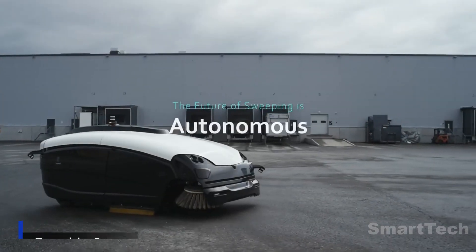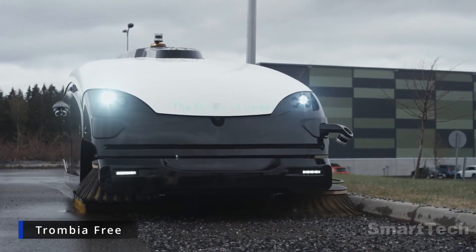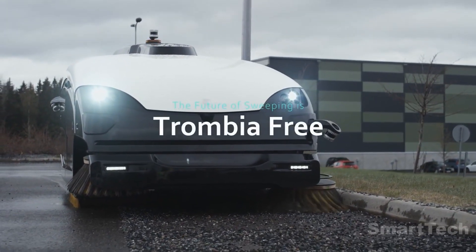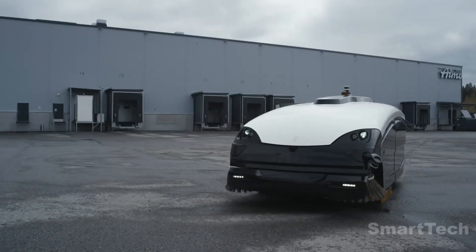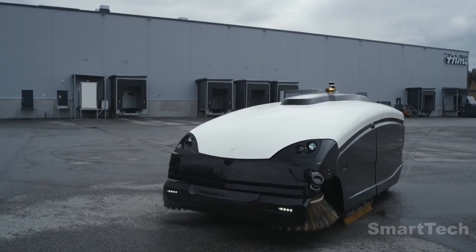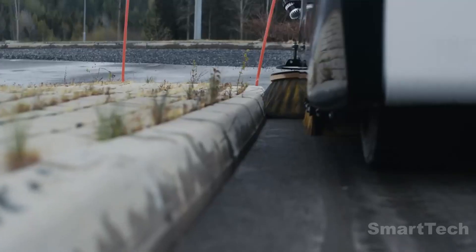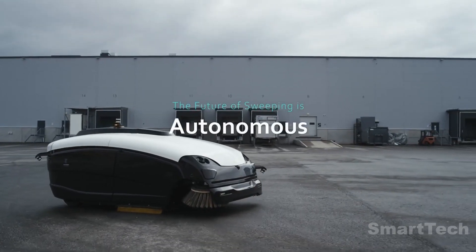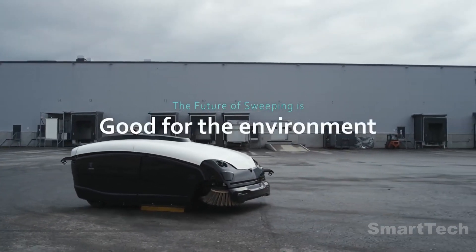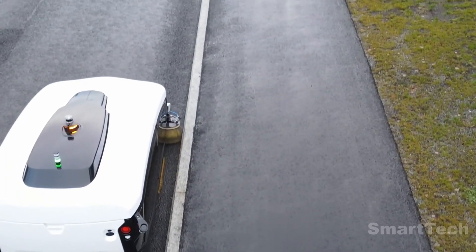Introducing the world's first fully electric and autonomous sweeper — an incredible robotic assistant that can revolutionize the way we clean. This remarkable machine measures 11.5 feet by 7.5 feet and has a top speed of 6.2 miles per hour, allowing it to work 10 times faster than a human and consume 85% less energy than its competitors.